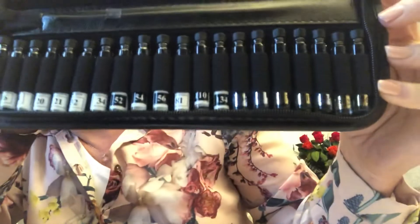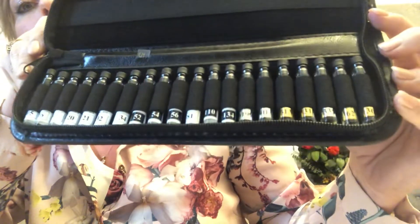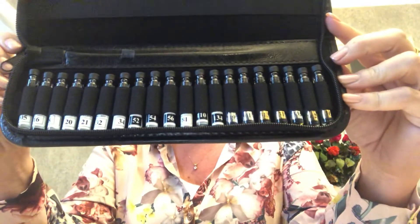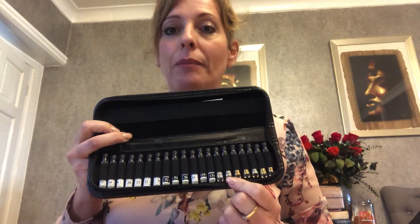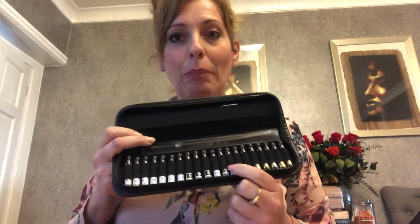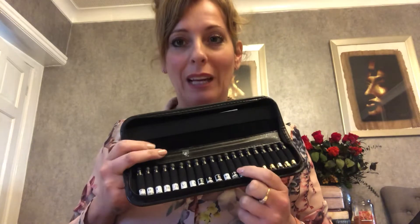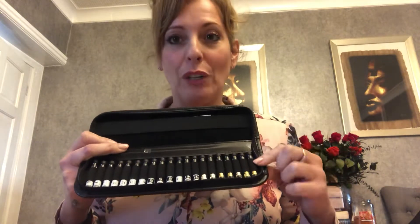So as you can see we've got white labels, we've got black labels, we've got silver labels and we've got gold labels. The white labels are for women, the black labels are for men, the gold labels are for women, and the silver labels are for men. If the fragrance is in a white label or a black label it means that fragrance is £14.50 or less, so it would be in the pure collection. If it's in a gold label or a silver label it would be more than £14.50 and it would be in the luxury collection.